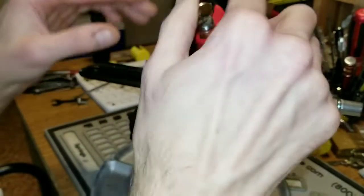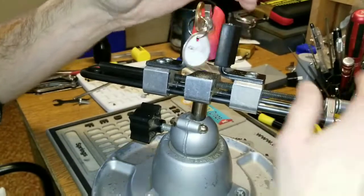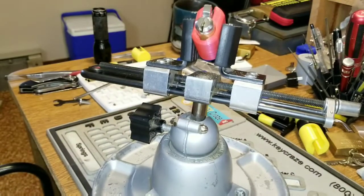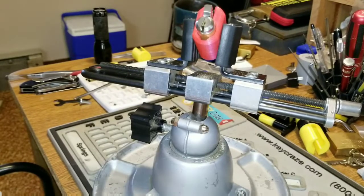This lock has kicked my rear end. I broke a few picks in it and I'm just gonna pick it on camera and give it a few minutes.